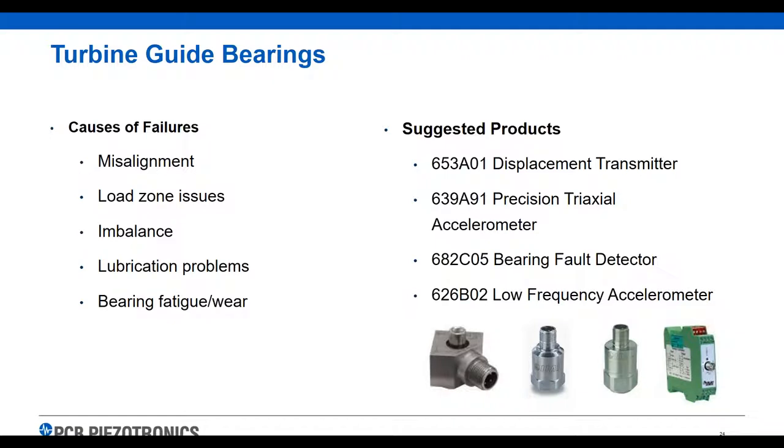Turbine guide bearings: when a customer comes to us without any vibration monitoring and asks what we suggest, turbine guide bearings are the most common thing they want to monitor first. We're looking for misalignment, load zone issues, lubrication issues, bearing problems, and balance. We have different types of products for this: low frequency accelerometers, bearing fault detectors, and triaxial sensors. A lot of people are starting to use triaxial sensors to get three axes of vibration with one sensor, which is very useful. Transmitters can interpret that data and feed it back into a PLC.